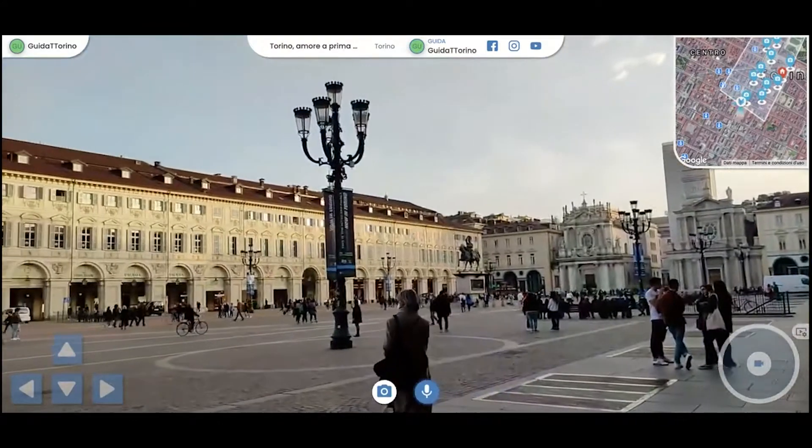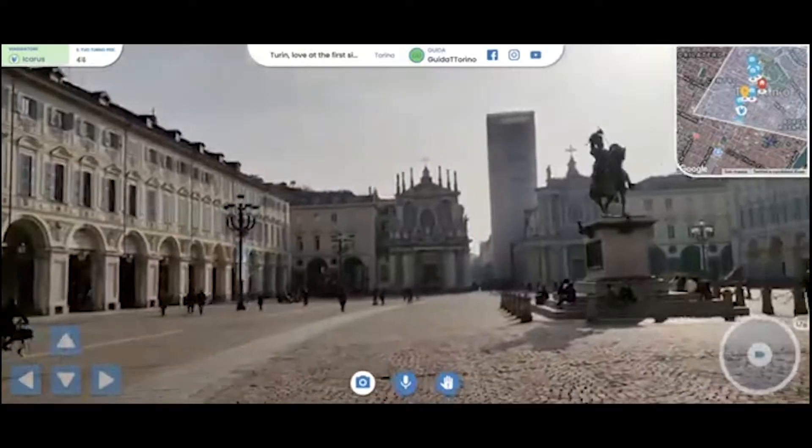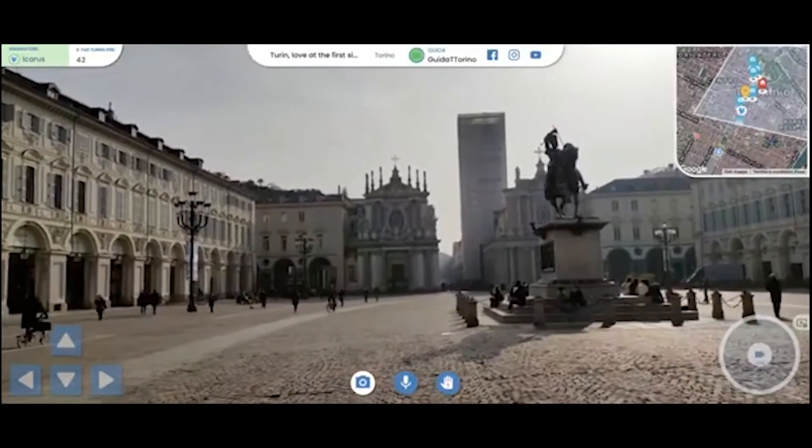Now we are in Piazza San Carlo. This is the main square for us, and the square is 40,000 square meters.